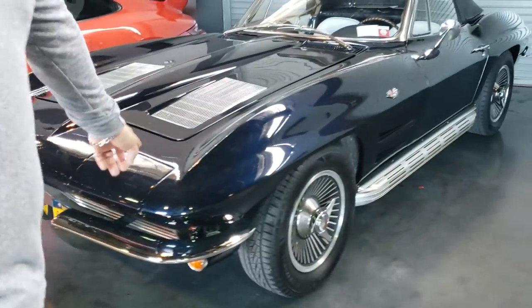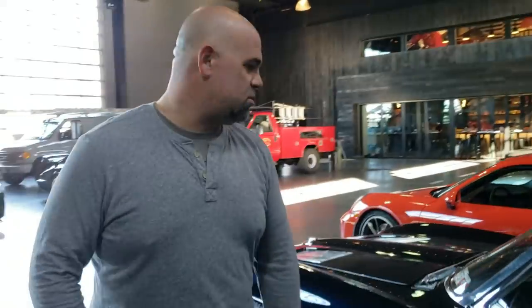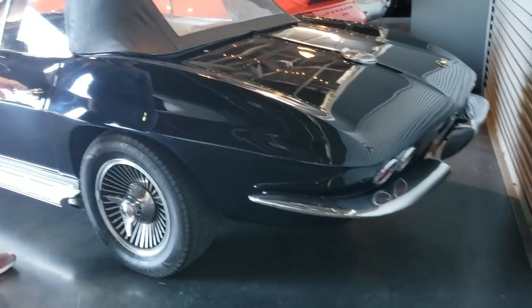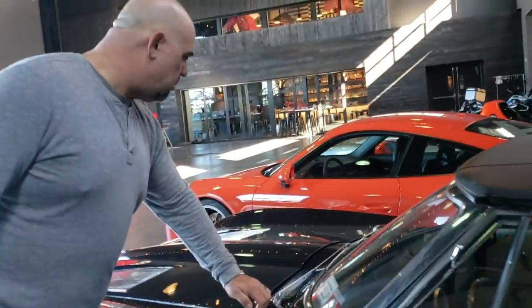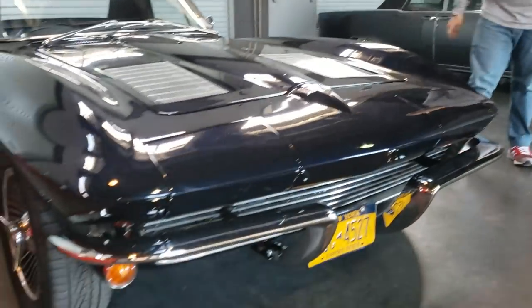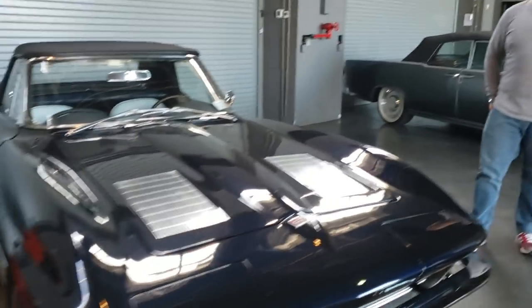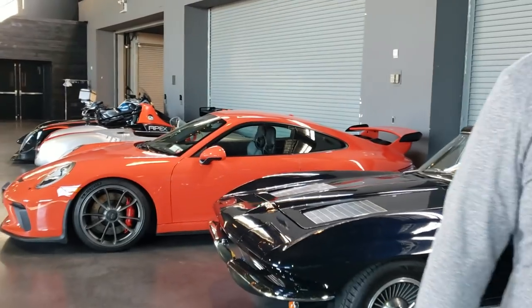This is a '63 Corvette — sorry, I was off on the year. What is cool about this, and I'm 90% certain it's the same one I drove, is that I believe it has a modern engine. I'm 90% sure this has an engine from like a 2003 Corvette in it — what you call an LS engine — which makes it a little more usable, and also a 5-speed transmission instead of the 4-speed this car came with. If it's the one I remember driving, it's super, super fun.